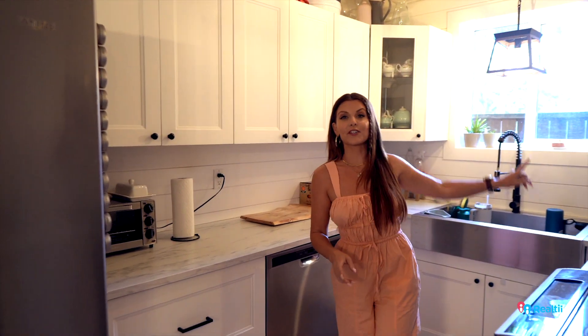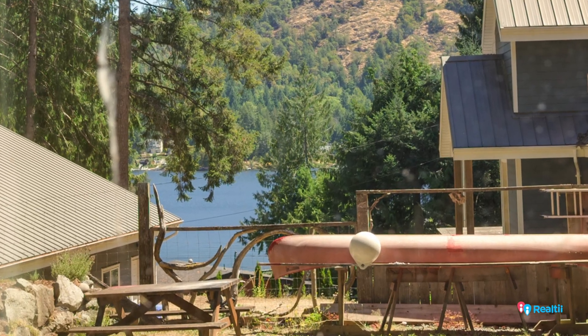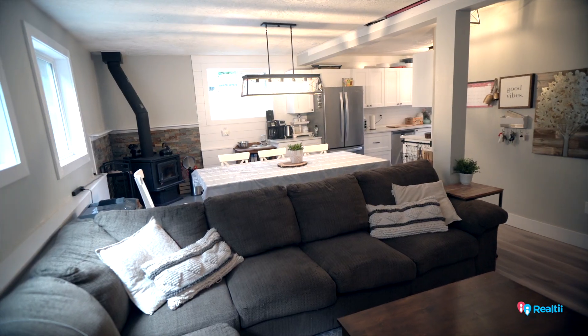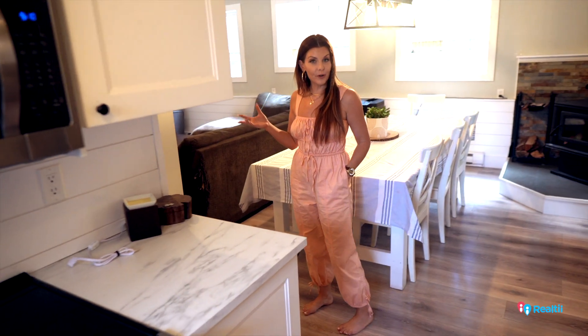If you're a little bit taller than me, you can actually see the lake from the sink. There's a barbecue on the other side, so you can use this window as a little pass-through when you're having a barbecue and entertaining out there. Nice, functional, open floor plan below.